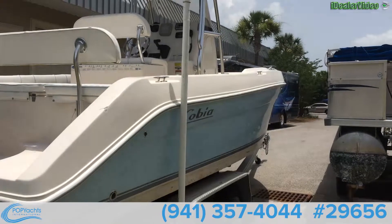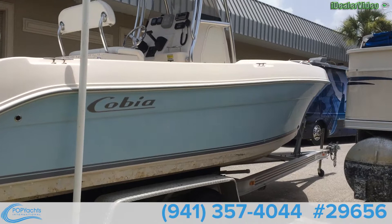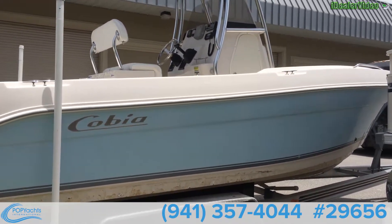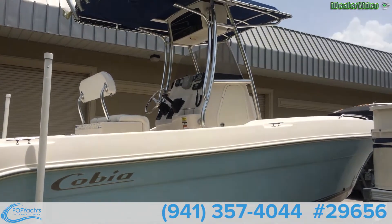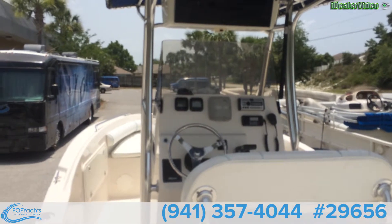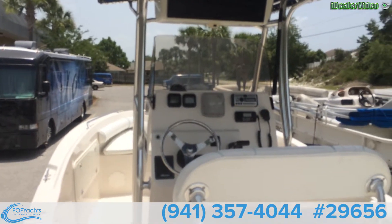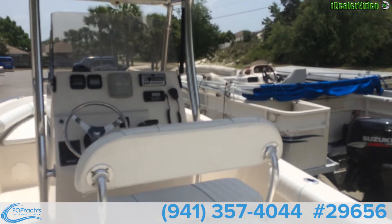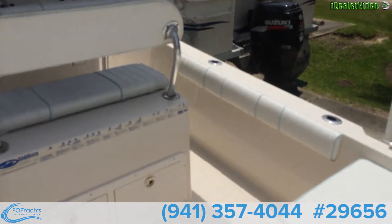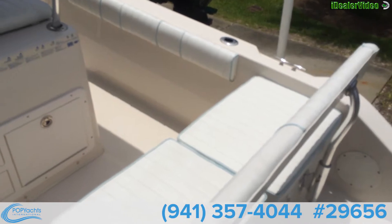Really good looking boat. From the stern looking forward, the Cobia 23.5. You can see there is aft seating across the back.